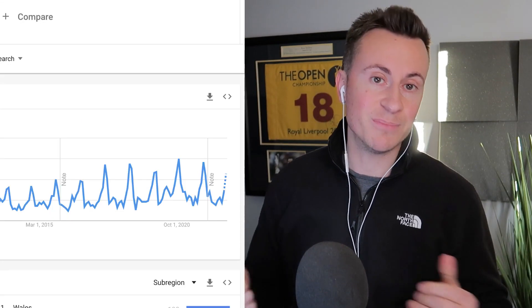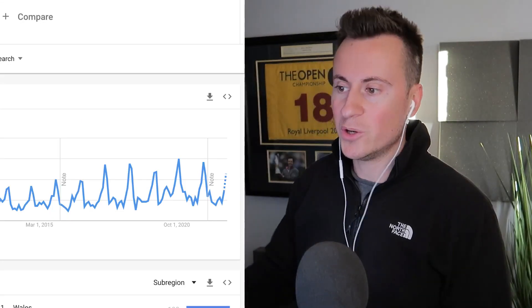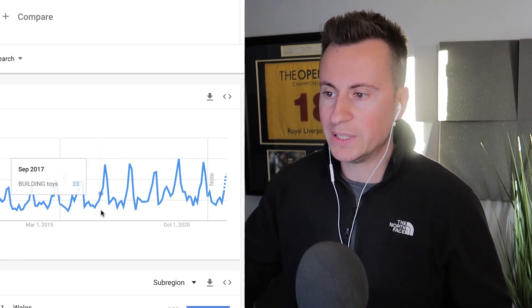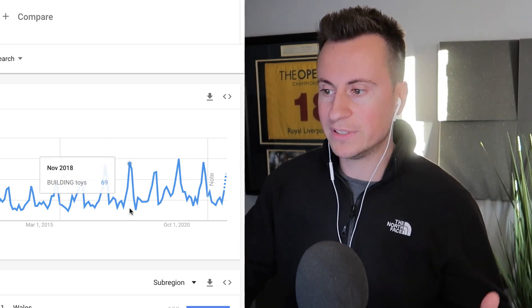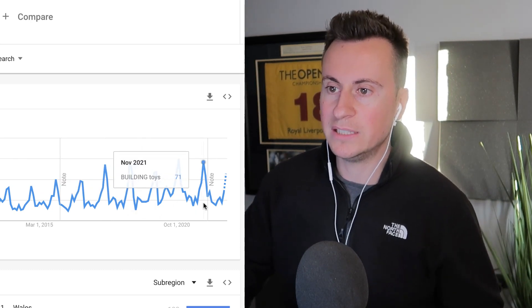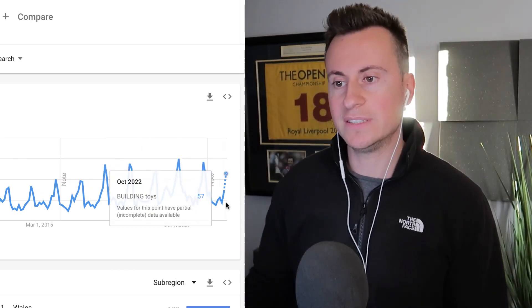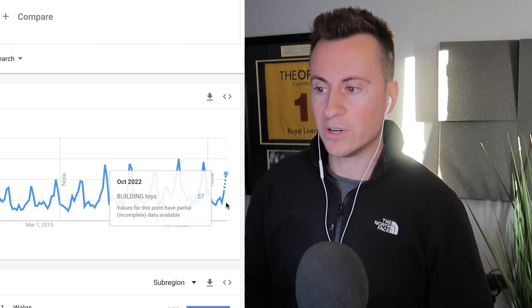Let's take a look at the Google Trends information. I've used the search term 'building toys' and we can see a clear spike every year — in 2018, 2019 — where toys like this increase in popularity during Q4. We've just about hit that increase in demand, which makes this a great product to get involved in right away.